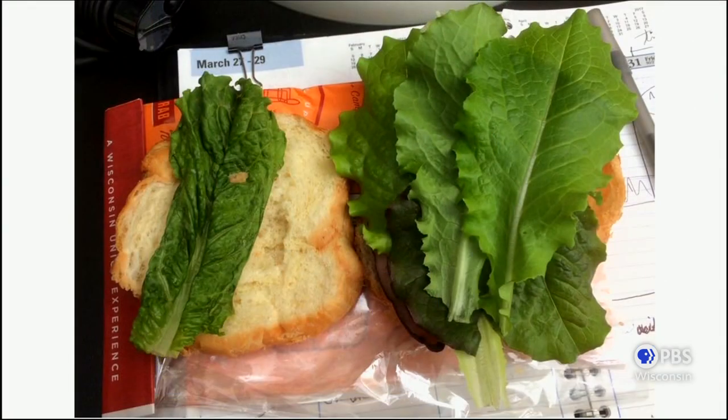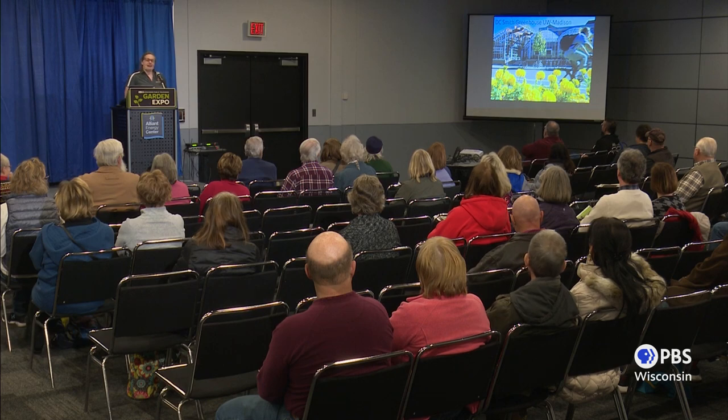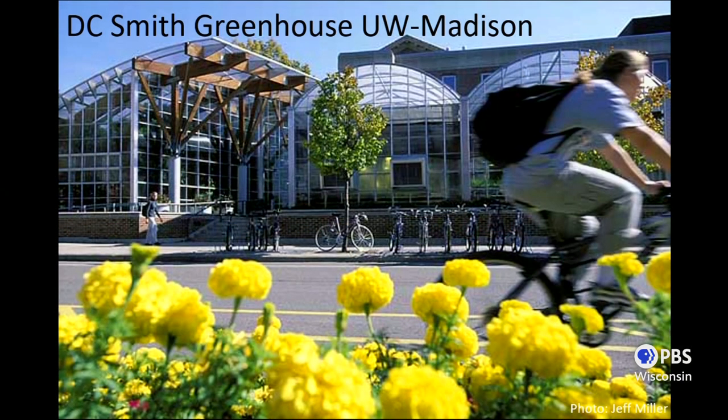This was actually March of last year — the Wisconsin Union Experience is what they write on all the materials they sell. Well, I much prefer the Wisconsin Greenhouse Experience. This is my greenhouse. I work for UW-Madison, managing the teaching greenhouse for the College of Agriculture. D.C. Smith is open to the public, and I hope if you're on campus you'll come visit us. We're about a block away from the Allen Centennial Gardens and half a block from the Babcock Dairy Store.